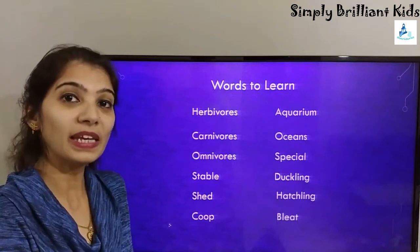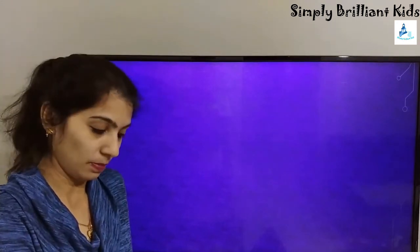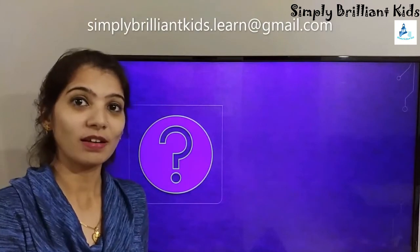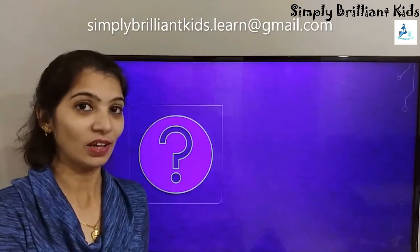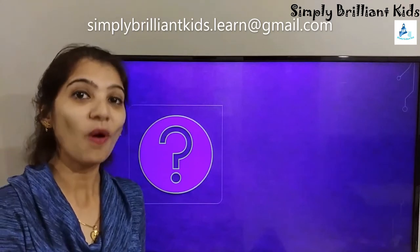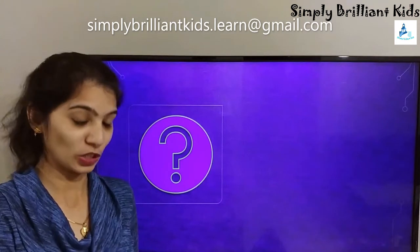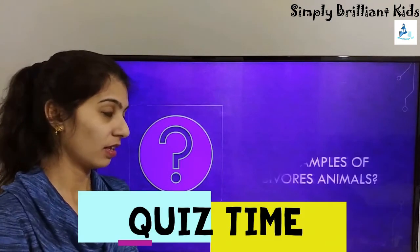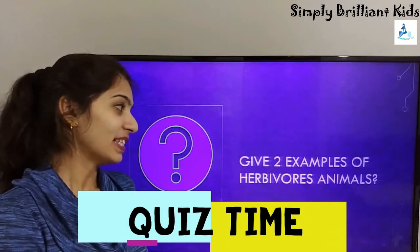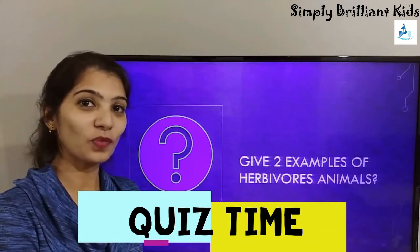I'm going to share a question — let's see who can give me the correct answer in the comments below, or you can email it to me. The question is: give two examples of herbivore animals. Thank you for watching!